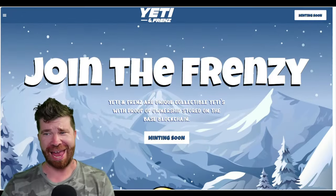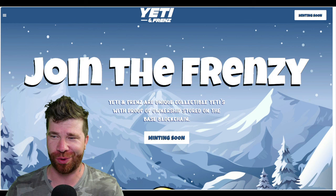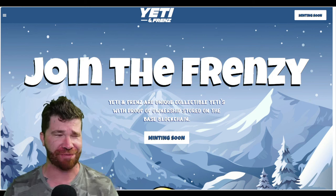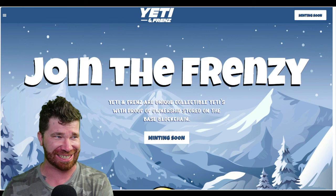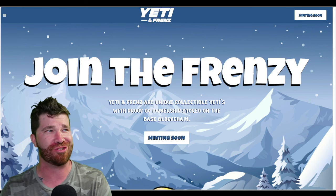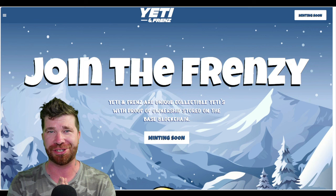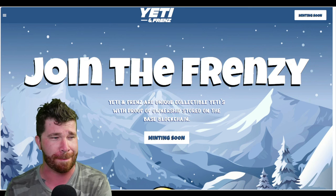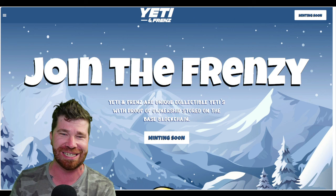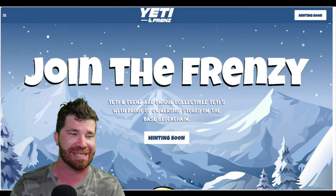Welcome back Crypto Float community! We've got a massive NFT collection that is literally about to launch on the Base chain — you do not want to miss out on this. They have a lot of important benefits and features we'll talk about. Join the frenzy: Yeti and Friends are unique collectible Yetis with proof of ownership stored on the Base blockchain.